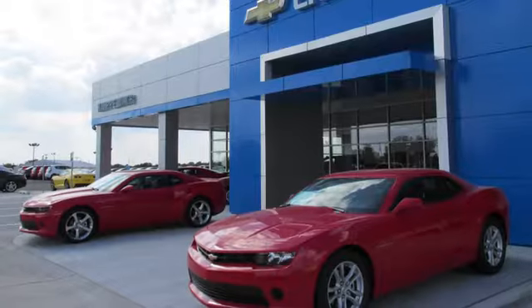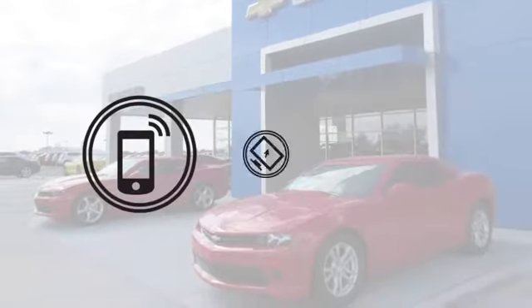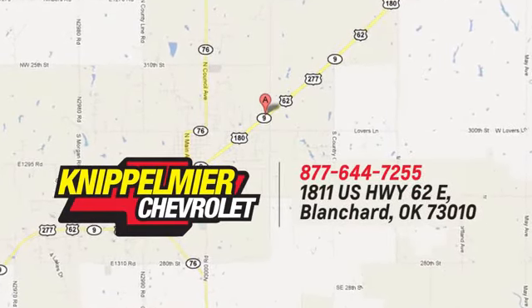Take it for a test drive today. We do business a better way at Knippelmeyer Chevrolet. Call, click, or stop in today. We're conveniently located on East Highway 62 in Blanchard, Oklahoma.